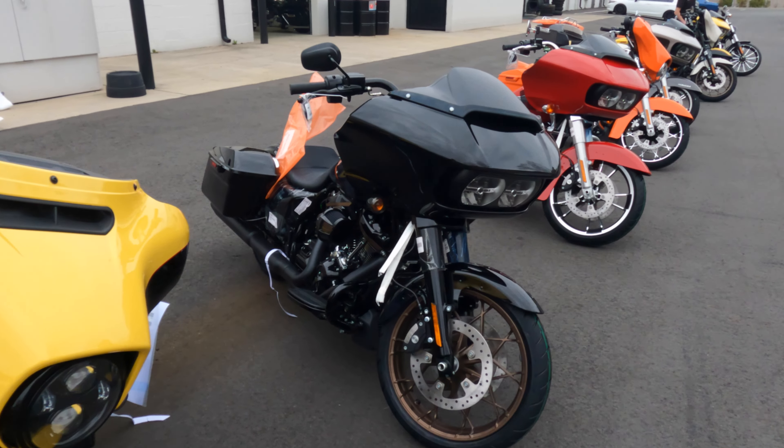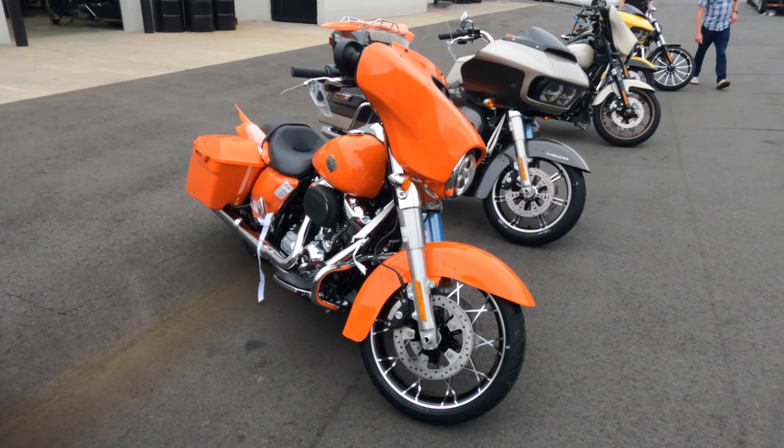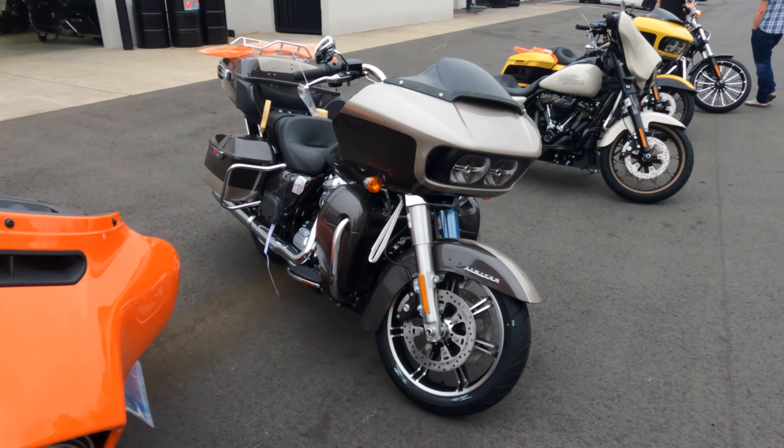We have a Road Glide ST in the vivid black. We have a Road Glide in the red line red. We have a Street Glide Special in the Baja Orange. We have a Road Glide Limited in the silver fortune and gray haze.